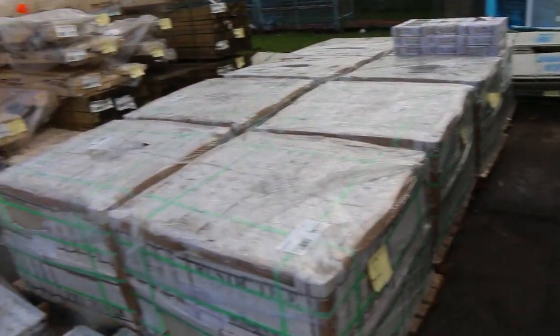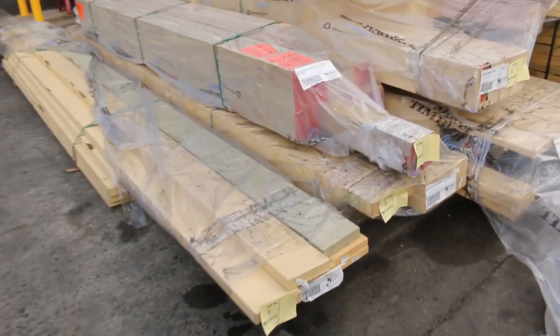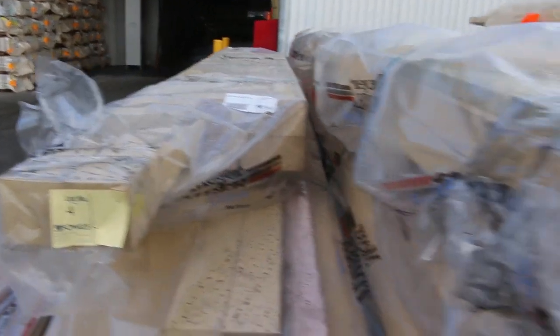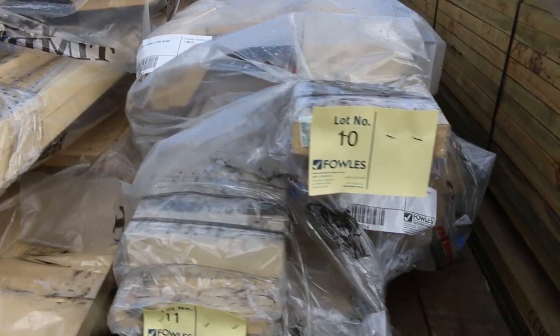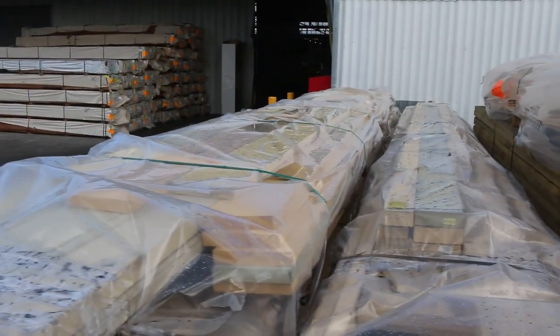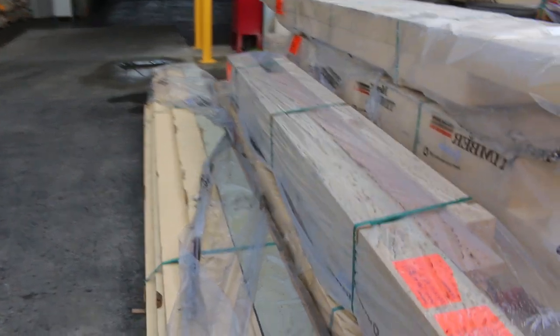We've got pallets of 300 by 600 tiles — about eight pallets of this, part of the clearance lots. Have a look at where we start tomorrow: all this excellent primed treated pine in really long lengths, posts as well — some big posts. All this stock will be sold by the pack and it's unreserved. Absolutely sensational stock here — the first sort of 12 lots, make sure you're in nice and early and don't miss out.